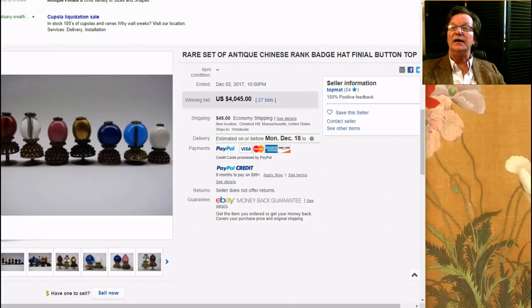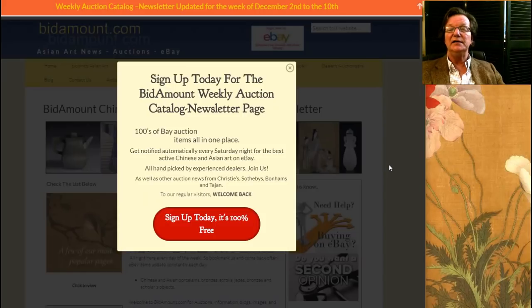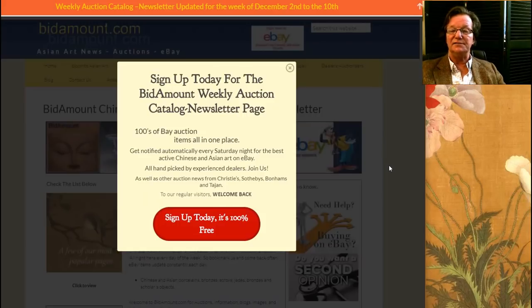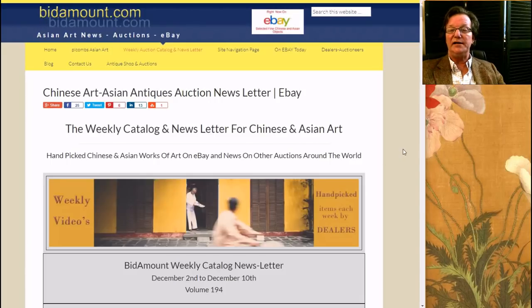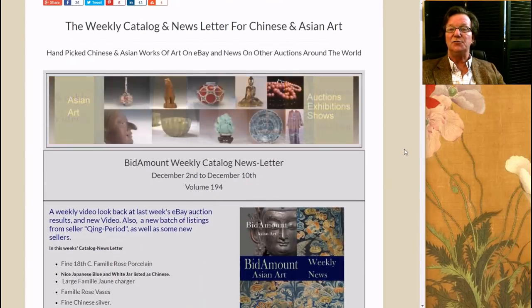I think that about covers it for the week. If you're not a subscriber yet, come over to bidamount.com and sign up for the weekly newsletter — it's entirely free. Subscribe to us here on YouTube as well. We do at least one video a week, and some weeks we do two if there's been an auction or something interesting. Thanks so much for visiting. Have a great weekend and we'll see you next week.